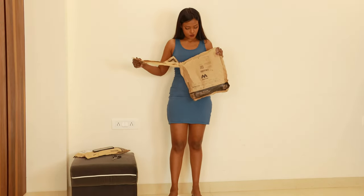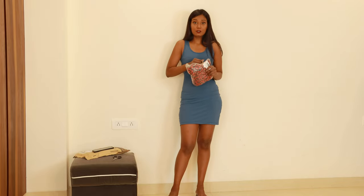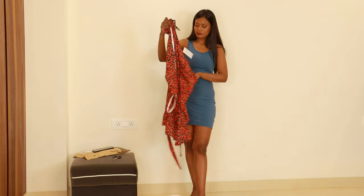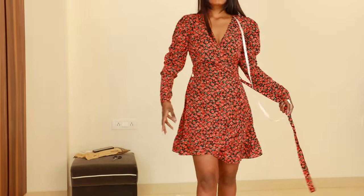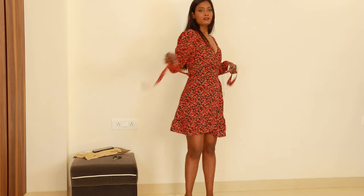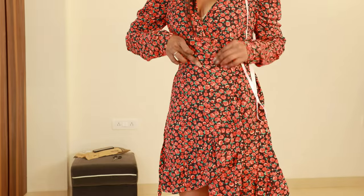Now moving to the next dress — I'm quite excited about this one. This is from a brand I was not planning to include in this video, but I ordered it and received it today. This is a wrap dress — well, actually it's not a wrap dress. It just comes with a detachable belt. There's no hook or button on the dress — it's all stitched.